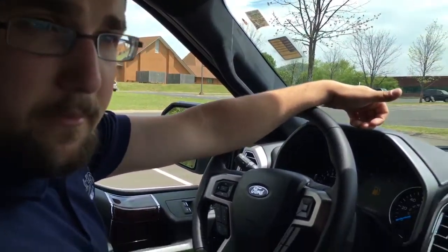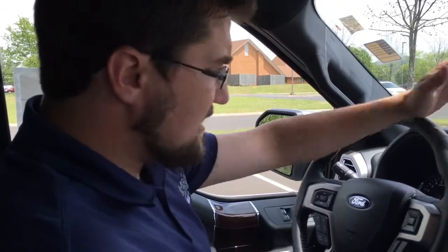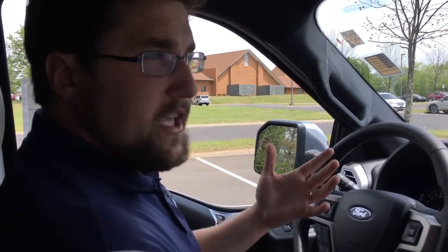It also has active park assist, as I mentioned earlier, that allows the truck to parallel park itself. Front collision warning is included as well, so as you can tell, you've got a variety of technology features with the Platinum that come standard and that you don't get with other trim levels.